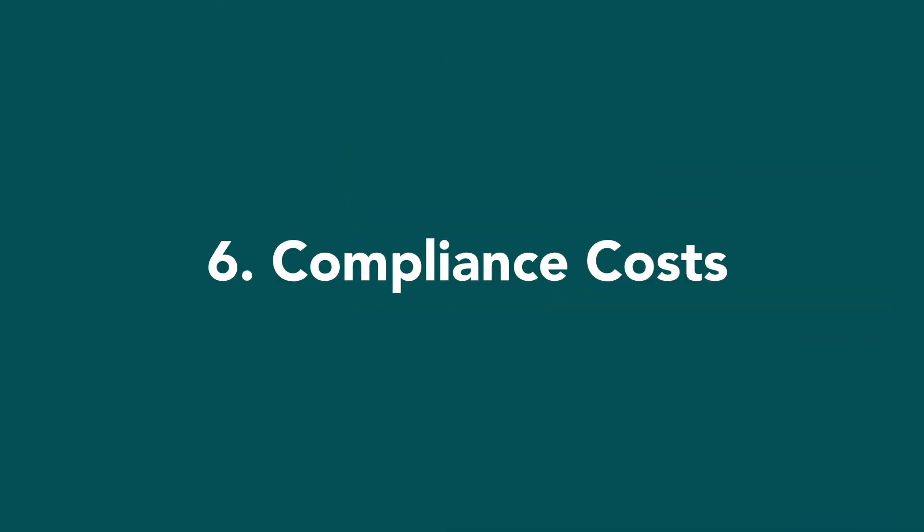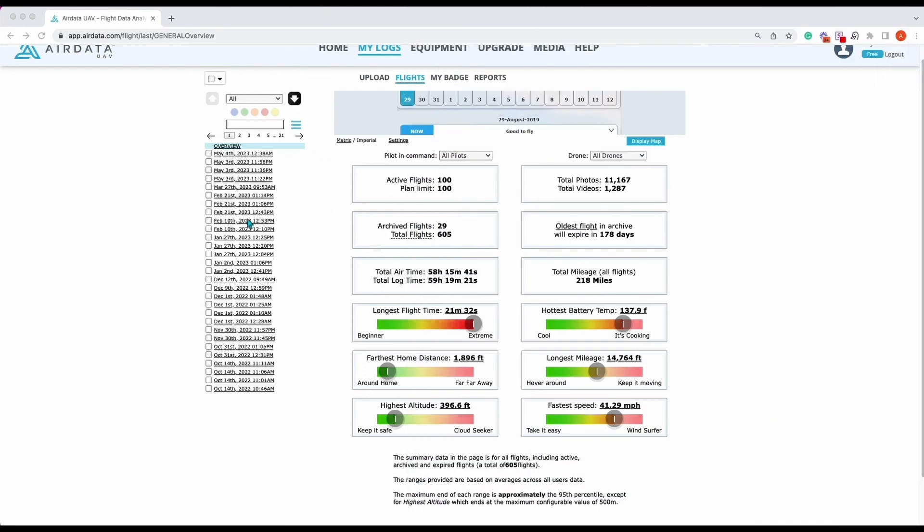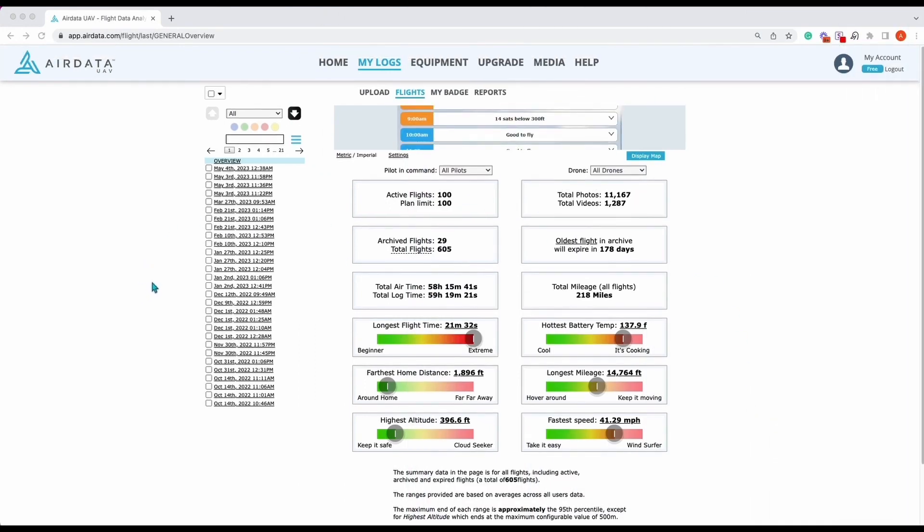Number six, you'd be looking at compliance costs. This can be anything from logging your operations to renewing your certification with the CAA. Generally this can cost anywhere between £200 and £400, so we'll say an average of £300 a year.